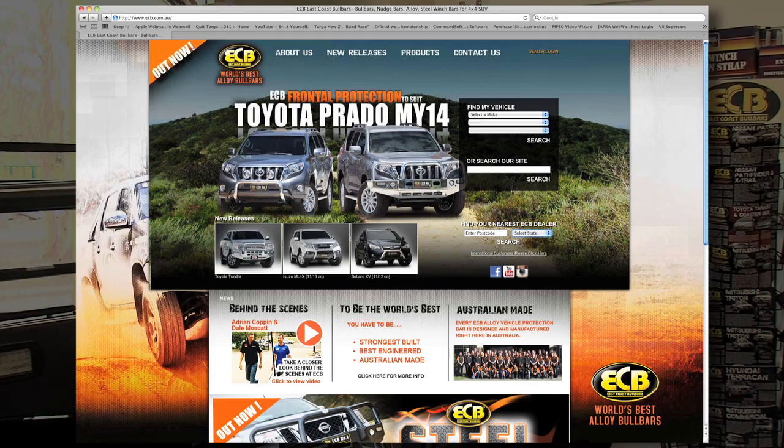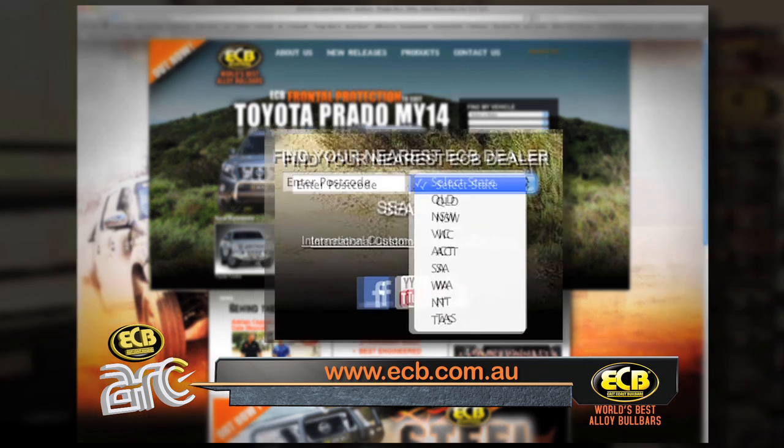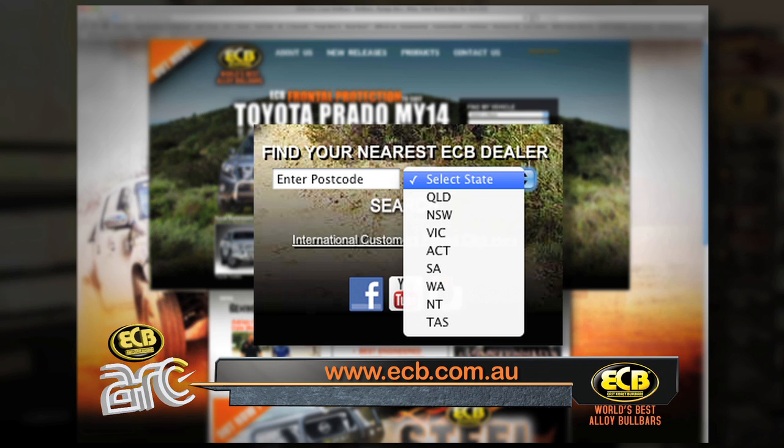To find your closest ECB distributor, hop onto the ECB homepage at www.ecb.com.au — right on the screen is an area to put your postcode in, and it will display all the closest distributors to you.